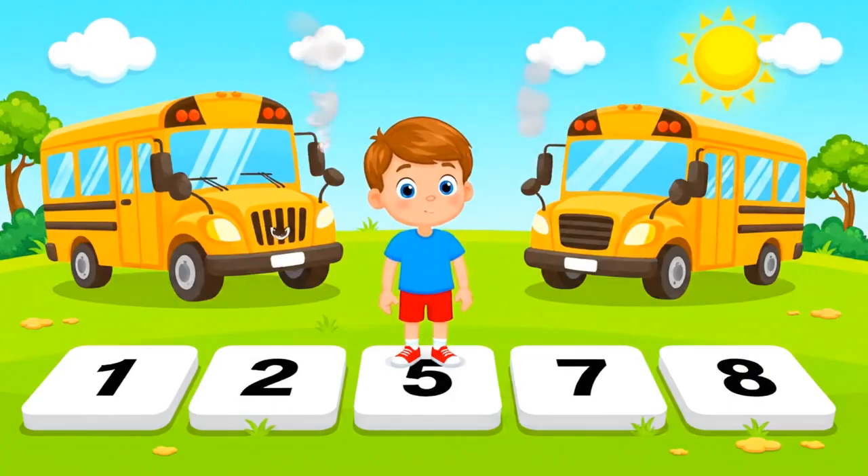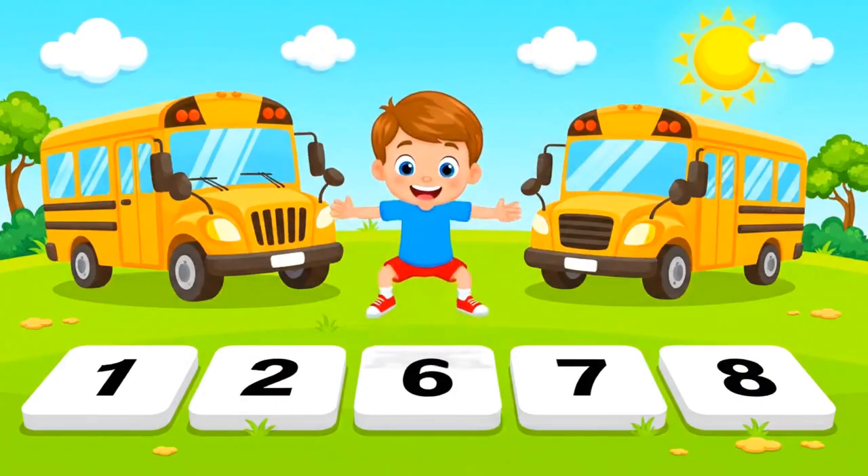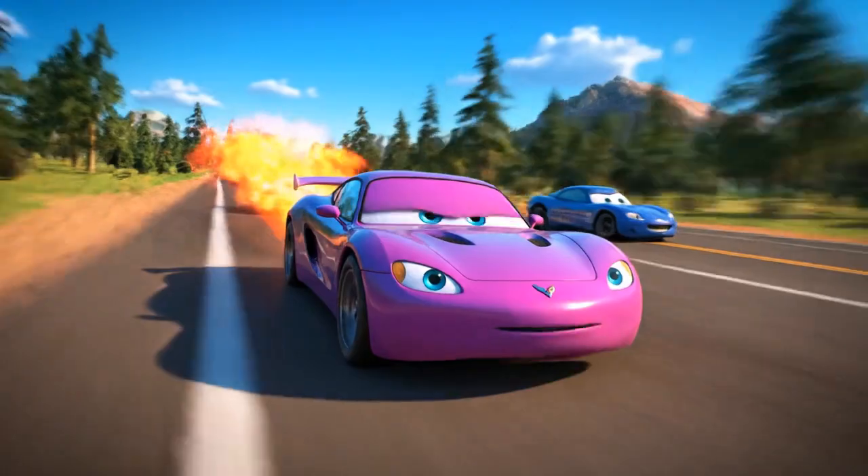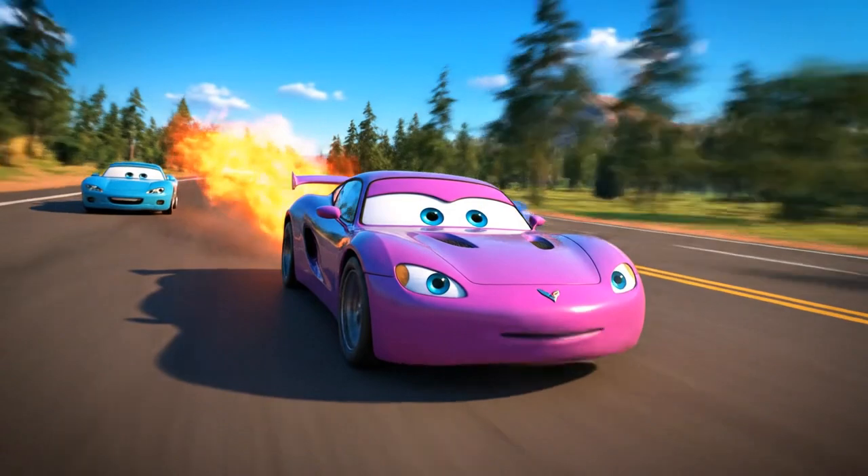Okay, what's four plus two? Ready — jump! Correct! Max gains a turbo boost!